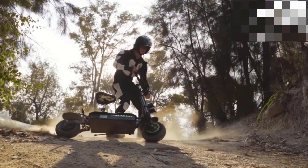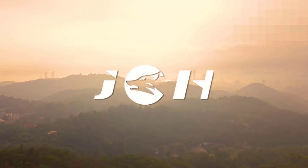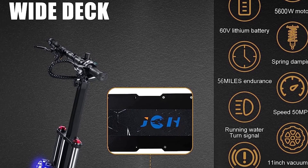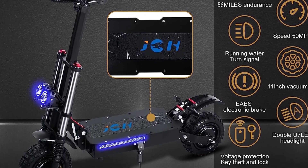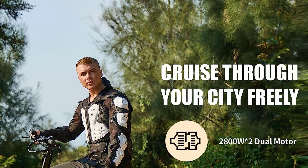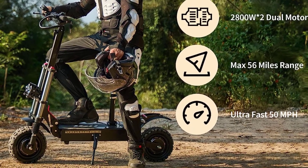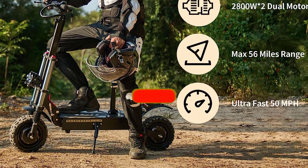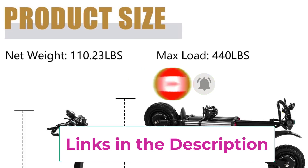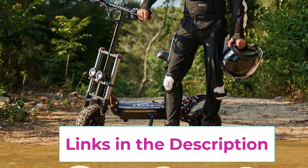Equipped with front and rear dual oil disc brakes, this scooter has a sensitive and efficient brake system — even at high speed, it takes a shorter stopping distance to ensure your safety. The quick-fold design makes it super easy to fold and unfold in seconds. Heavy-duty structure and professional off-road tires allow this scooter to handle all terrain. One year's warranty is provided for the three main parts: battery, motor, and controller.